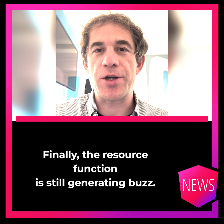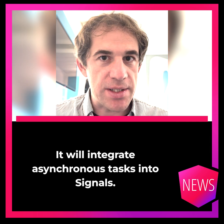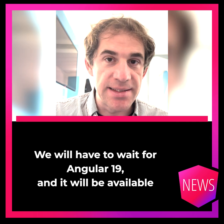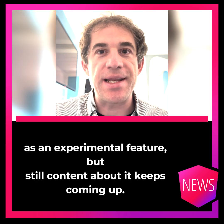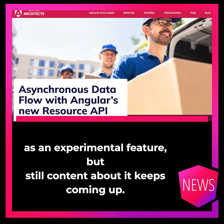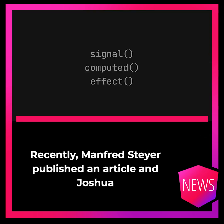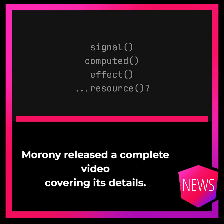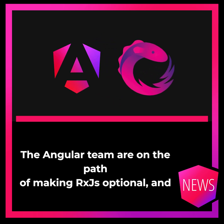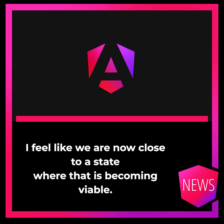Finally, the resource function is still generating buzz. It will integrate asynchronous tasks into signals and will be available as an experimental feature in Angular 19. Content about it keeps coming up — recently Manfred Steyer published an article, and Joshua Moroni released a complete video covering its details. The Angular team are on the path of making RxJS optional, and it feels like we are now close to a state where that is becoming viable.